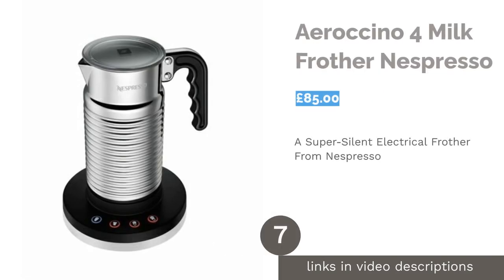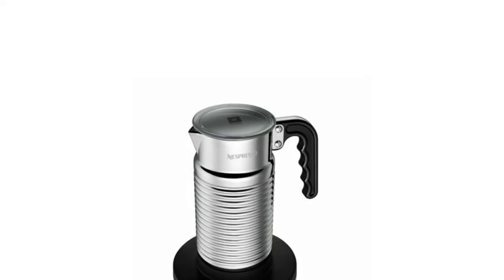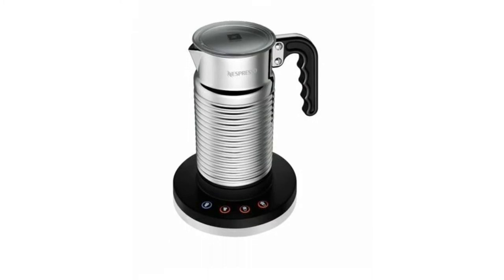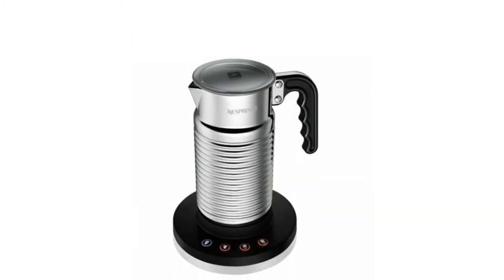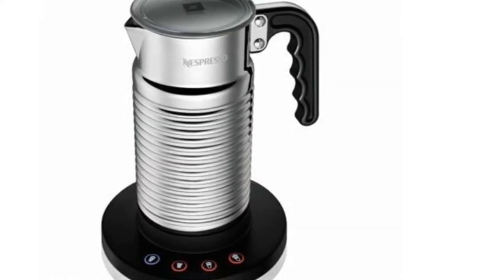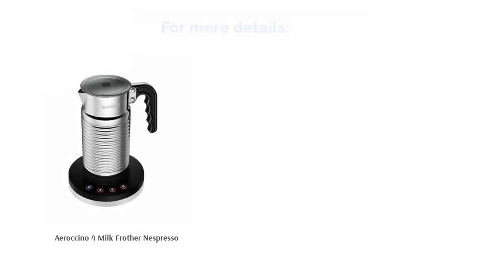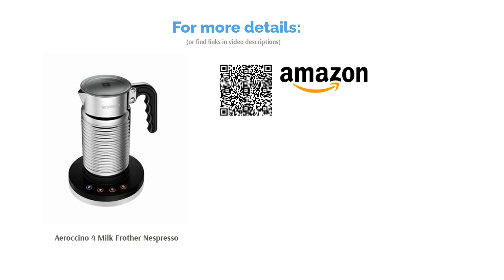The next product in our list is the Aerochino 4 Milk Frother by Nespresso. One of the biggest names in coffee, Nespresso produce some excellent milk frothers too. Our pick is the Electric Nespresso Aerochino Milk Frother. It's super simple to use, producing frothy hot or cold milk with four-button controls. This is a fantastic choice if you're after a stylish appliance to display in your kitchen, as it has a smart silver modern design with a base unit and a whisk element. It's also great if you're an early riser as it is practically silent while whizzing away.